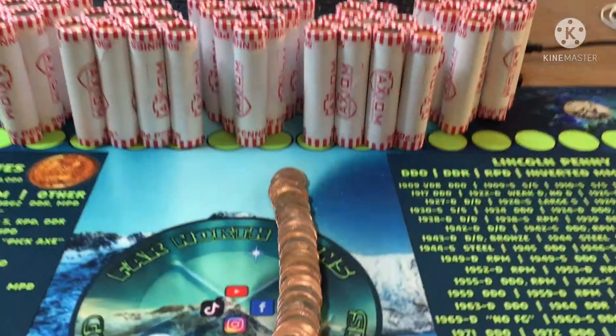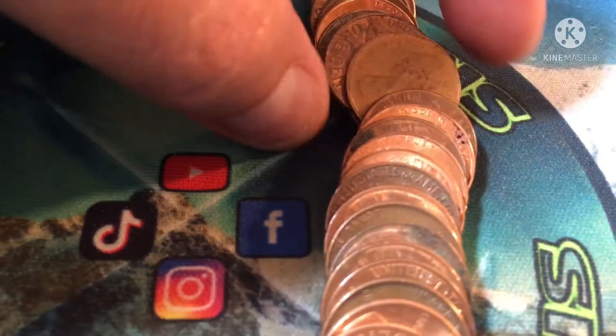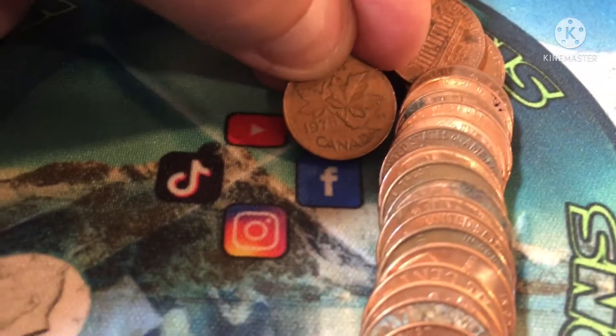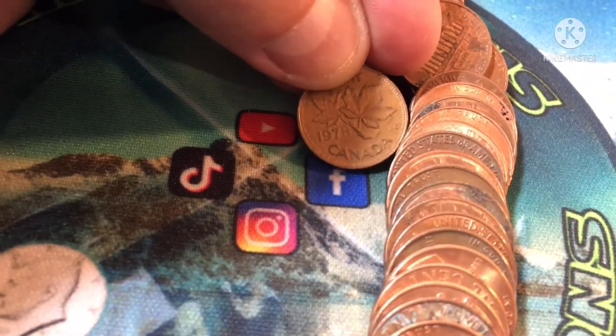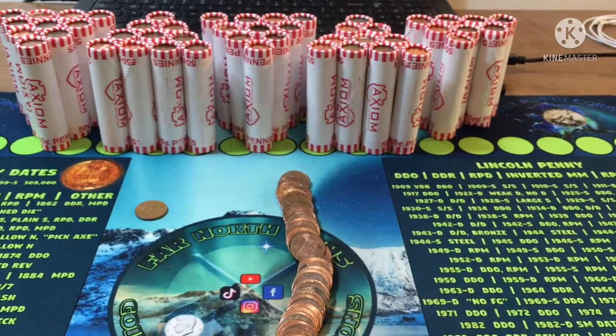Here we go, roll two. We've got one from Canada, and it's a 1978 — that's our first find of the hunt. 1978 from Canada, long way to go, let's get going.